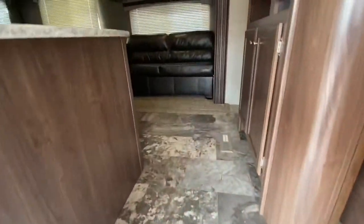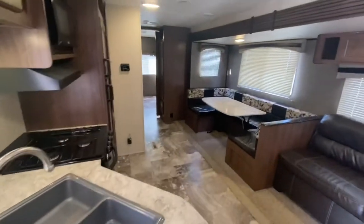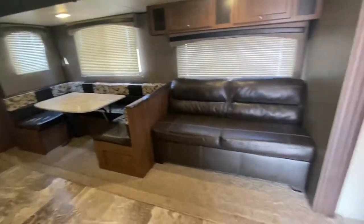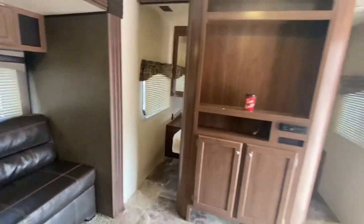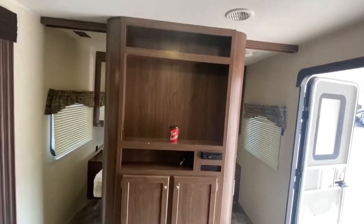Let's go take a look inside. Walking into the Hartland Prowler — huge u-shaped dinette. This couch folds out into a bed. Great spot for your TV right here.